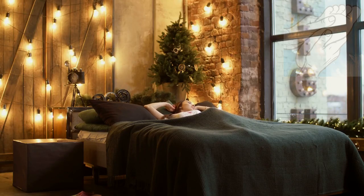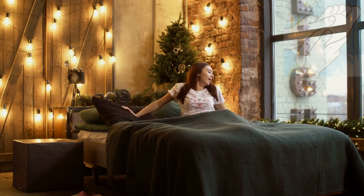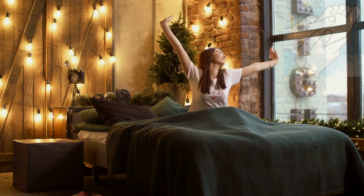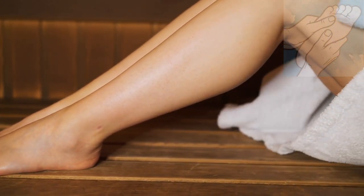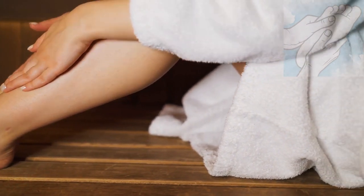Using a foot spa massager before bed can improve sleep and relax your body from head to toe, leaving you falling asleep faster, feeling calmer and more relaxed. A foot spa with warm water helps increase skin temperature, with body temperature then slightly being elevated after about 15 minutes, indicating that some heat has well penetrated the body.